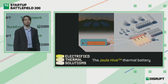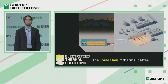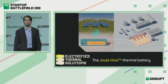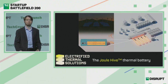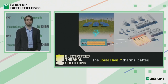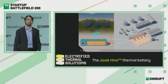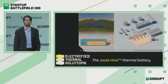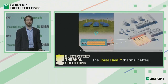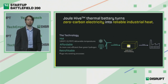That's why Electrified Thermal Solutions was founded, and that's why we're developing the Joule Hive Thermal Battery. This system takes in electricity from renewables or off-peak nuclear and hydro whenever it's cheap, abundant, and available. We make hot gas with that system, blow air through it, make hot air, and deliver it to your furnace, boiler, or kiln in place of the fossil fuels you usually burn. With this device, we can turn the power from those sources into reliable industrial heat.